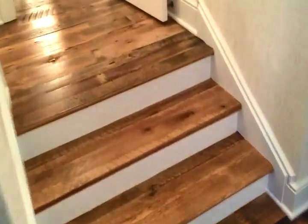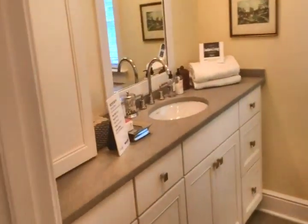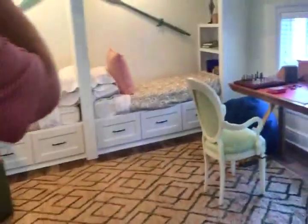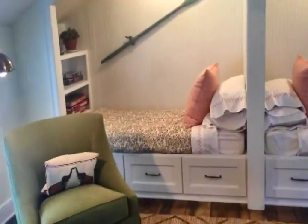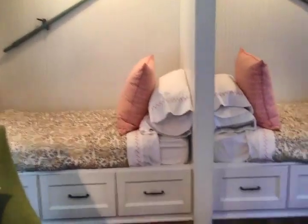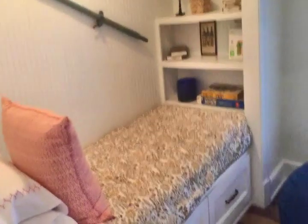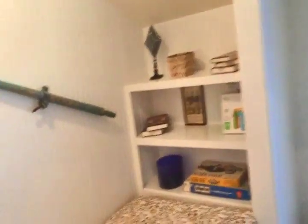We've got steps going up. This is actually the closet for this room, but what a great war room that would be with seating in it. I've seen those on Pinterest — they even stack them sometimes, make them like four. Is that not awesome? Look at the oars — love that. It's a very good use of space.